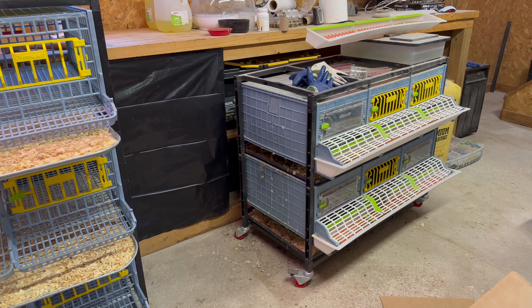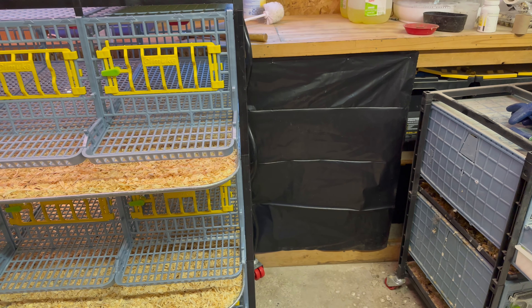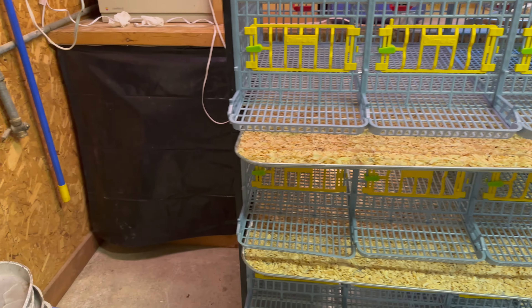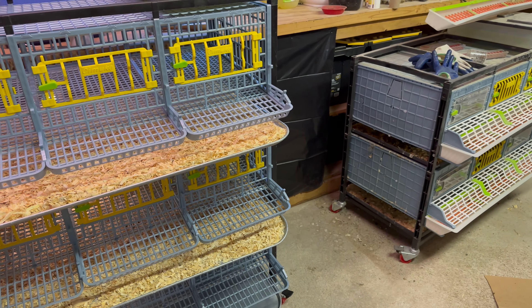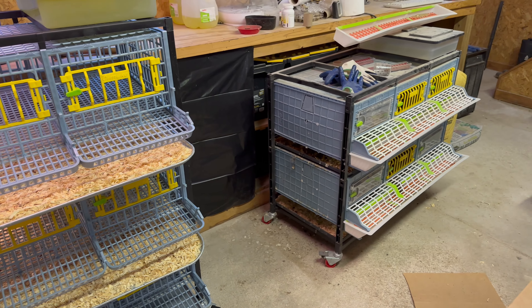The other thing I got done today is I took construction trash bags and nailed them up onto the shelves behind to hopefully keep the shelves a little cleaner. Once I get all the birds moved back in here, my hope is to cover the other shelves over there too.